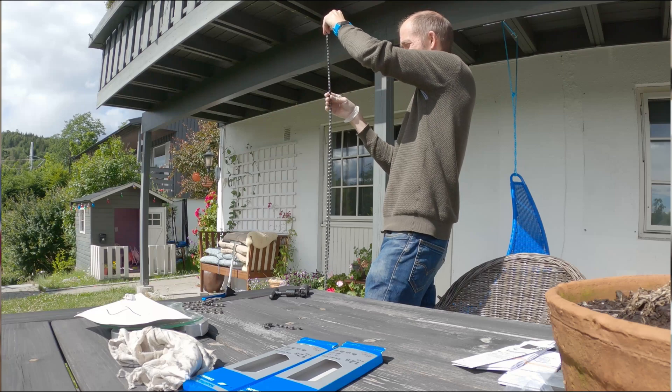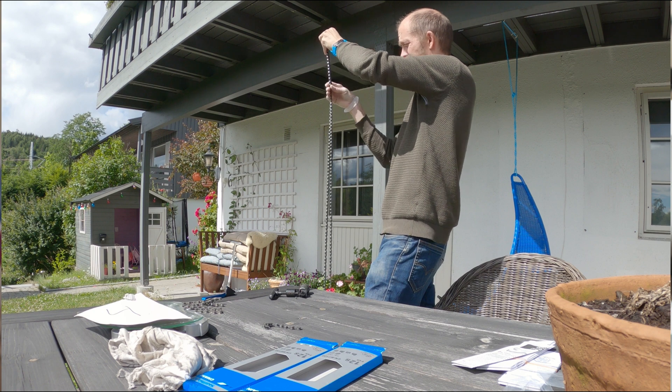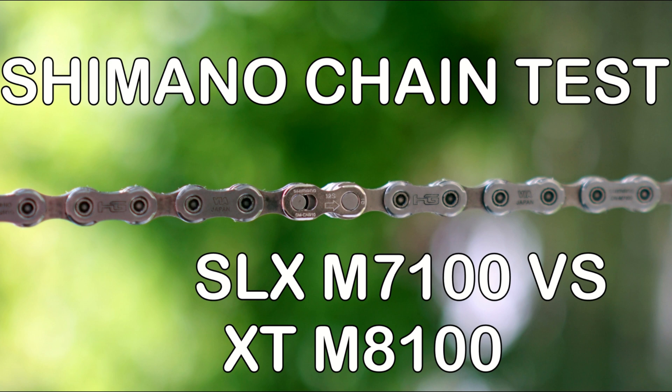We took both chains and split them in half, and connected one chain consisting of half an XTR and half an XT chain. Then we just rode the bike. This helps us make sure that the load on each chain is the same, and the maintenance — lubing and washing — everything is the same. We've done this test a couple of times before.